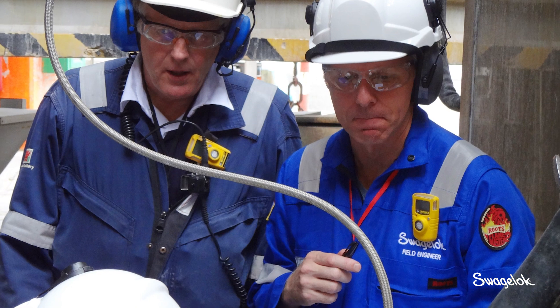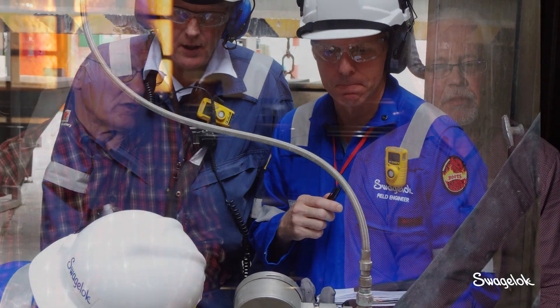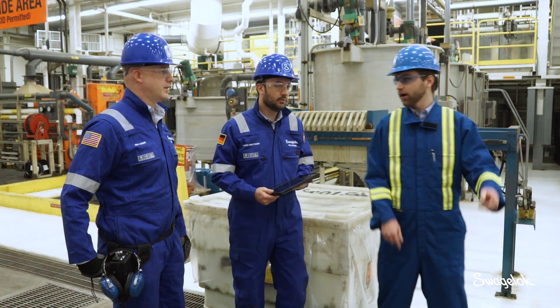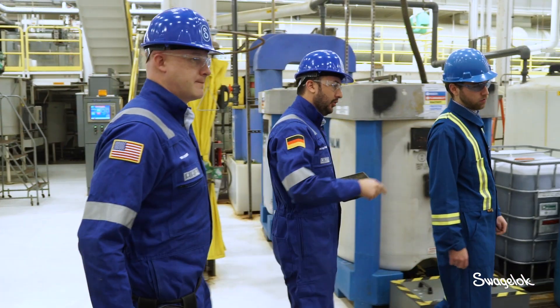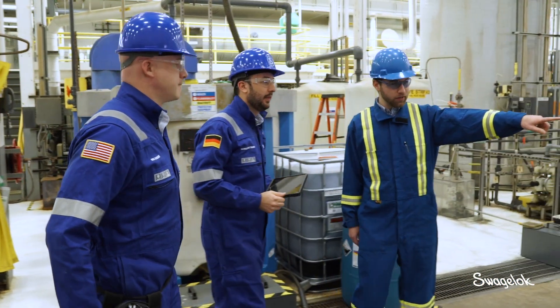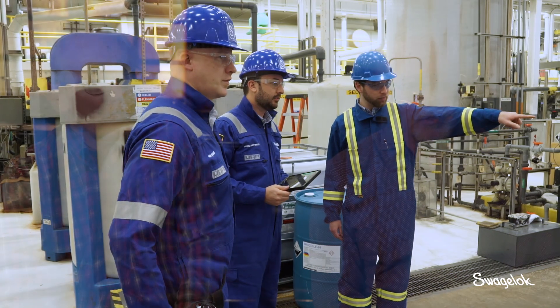We go back and look inside the process, because just looking at one instrument like a process analyzer you're not going to see everything. So it's best to go back and really look to see where the samples are coming from and what might have happened to them before they even got to the instrument itself. In many cases we actually get the analyzers to work, sometimes for the first time ever.